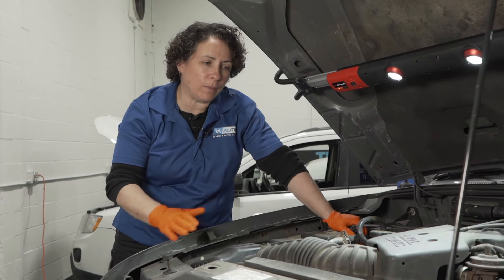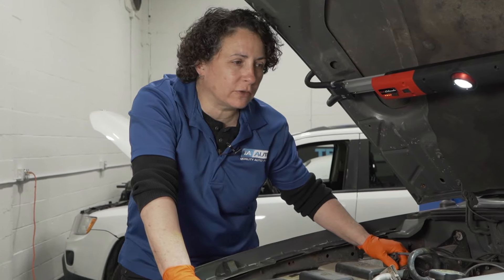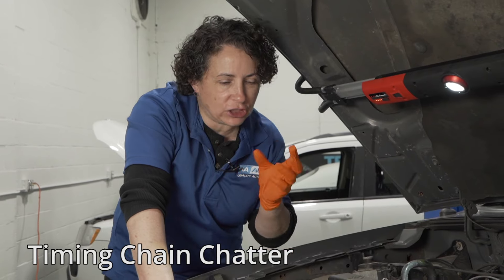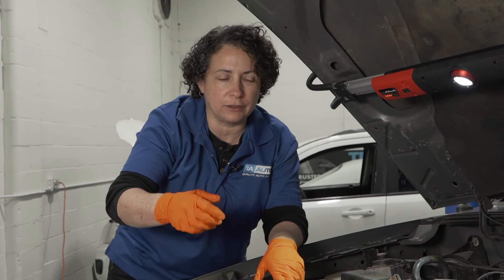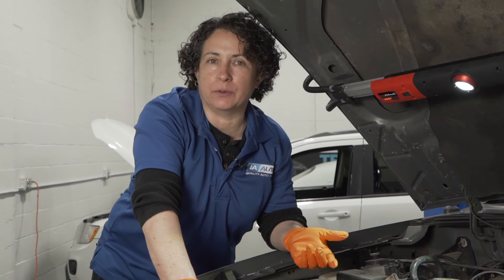Another problem with the 4.0 — not really that common, usually just in the earlier models like around 98 to 04 — was a timing chain chatter. You only heard it when you started it up cold. You'd start the car up and it sounded like a metal chain just wrangling. That's what it sounded like, and it only did it when it was cold.